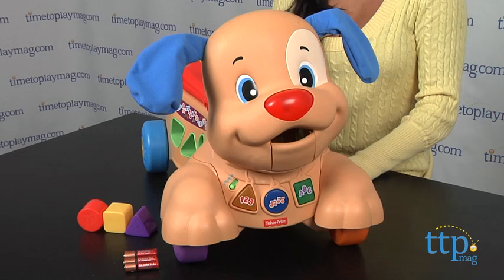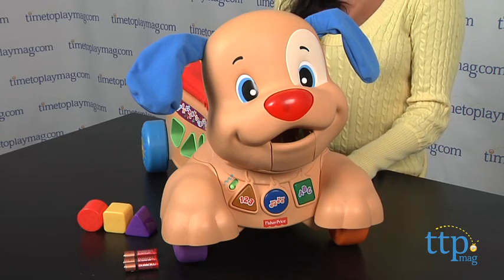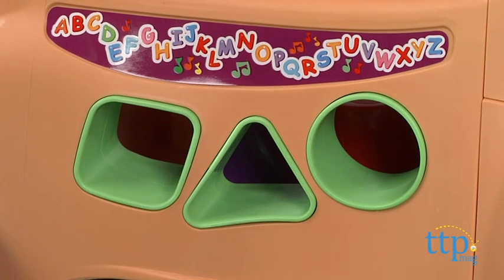The front of the puppy has all the buttons that light up and encourage actions. The mouth opens so you can feed the puppy. On the side you will find a shape sorter with a triangle, circle, and square.